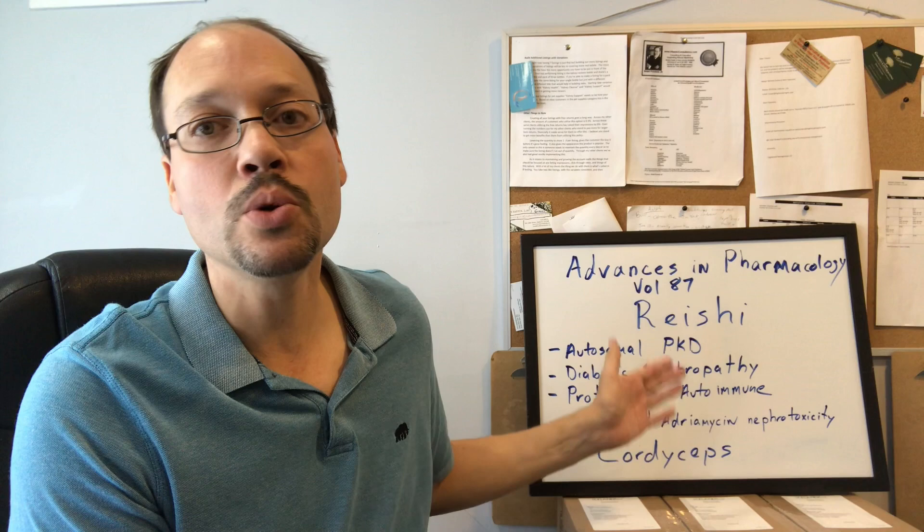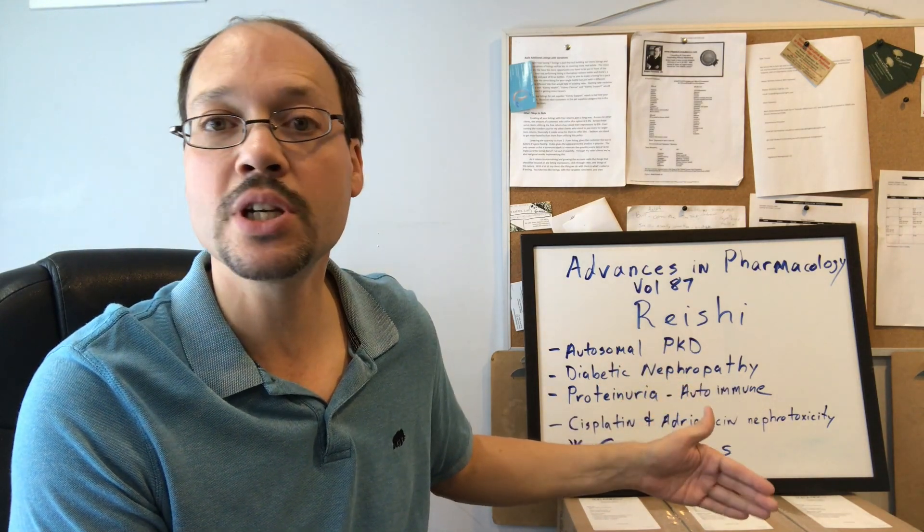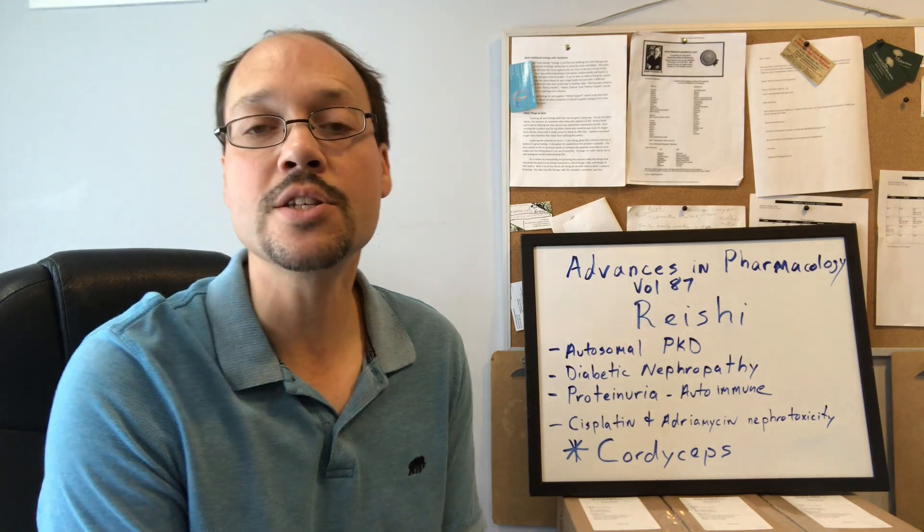Reishi was shown to have some benefit: it helped lower proteinuria, it helped with inflammation, it provided a lot of antioxidants, and it did a lot of good things according to this article review.